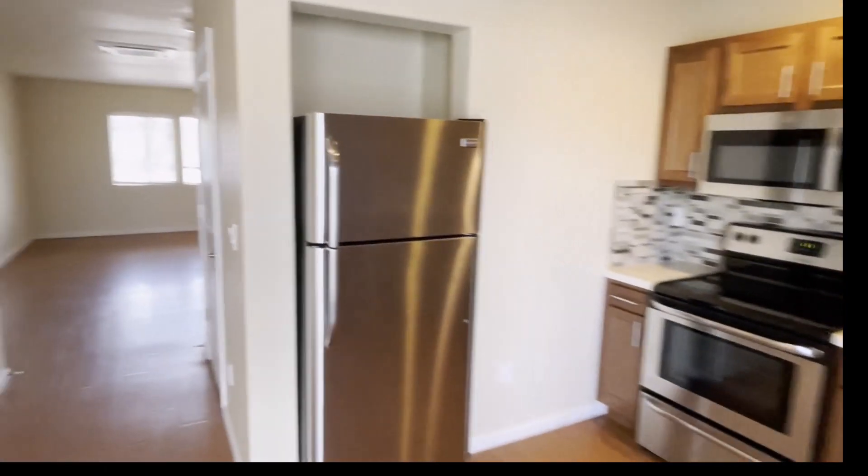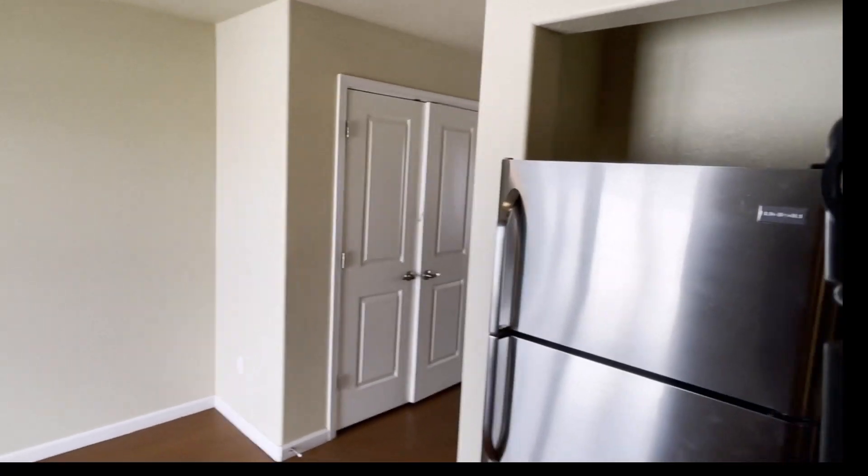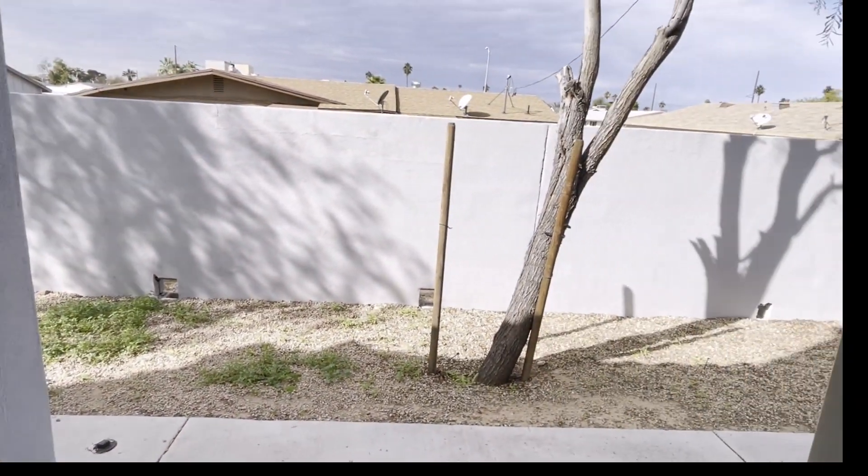Plenty of room here if you wanted to put a dining table or extra storage on top of the closet right there. You also have the fridge included.